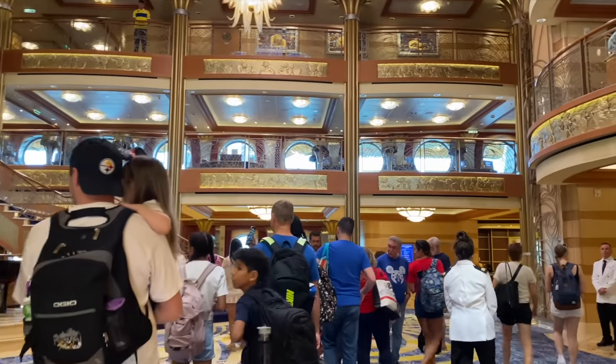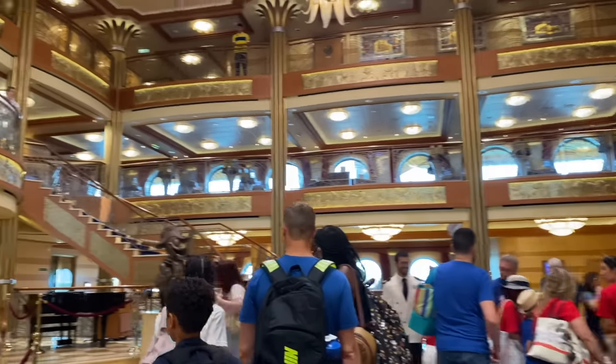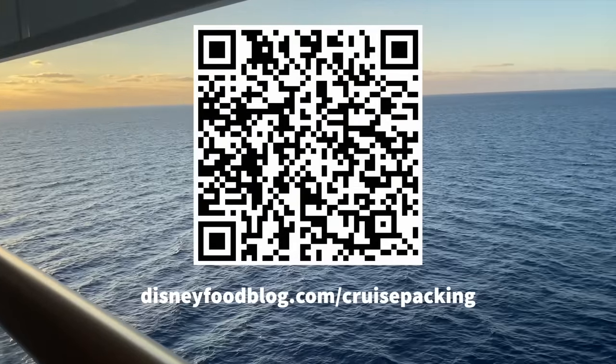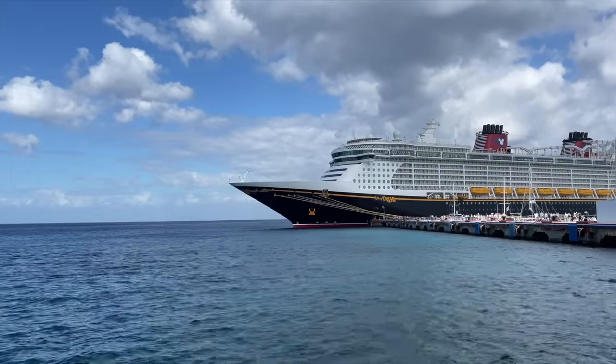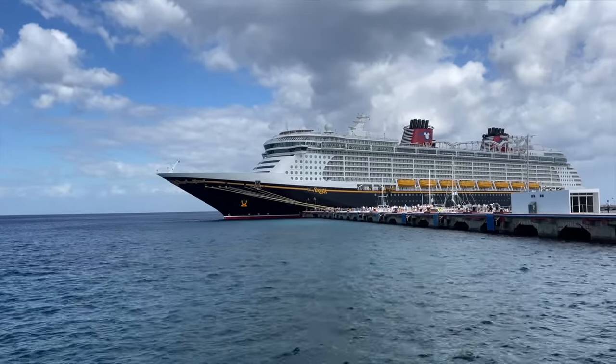That way you'll know what to prepare before you embark. Scan the QR code on screen right now to download our free Disney Cruise Line packing checklist. You can also download the same list by going to disneyfoodblog.com/cruise-packing.